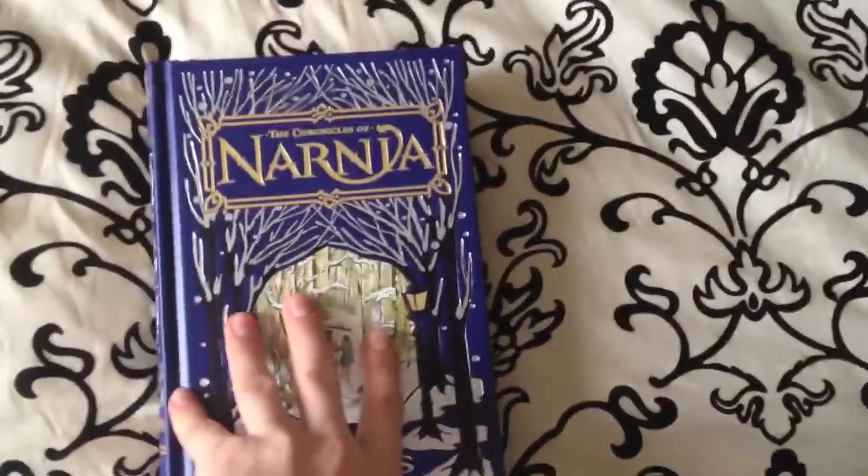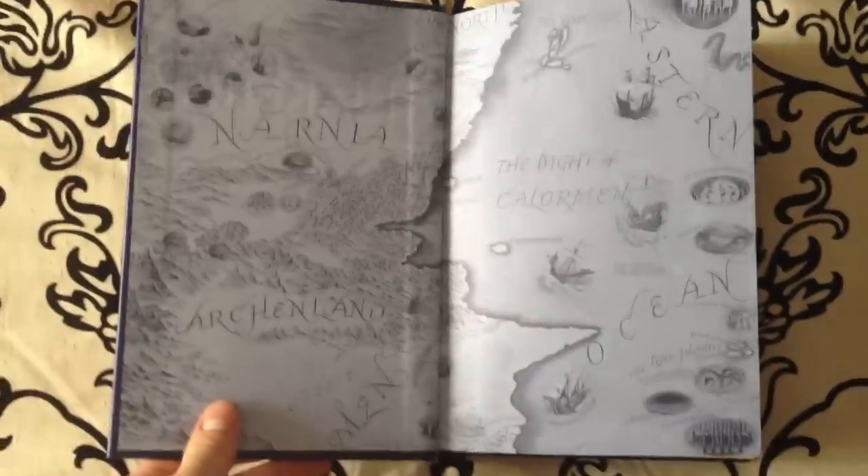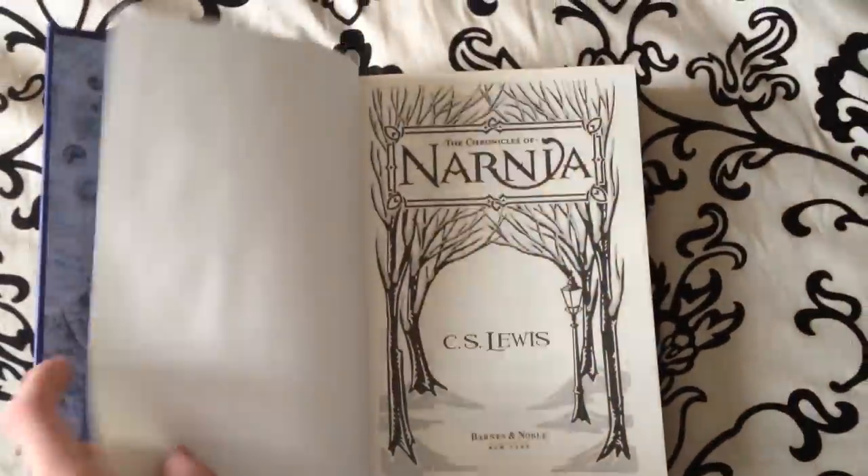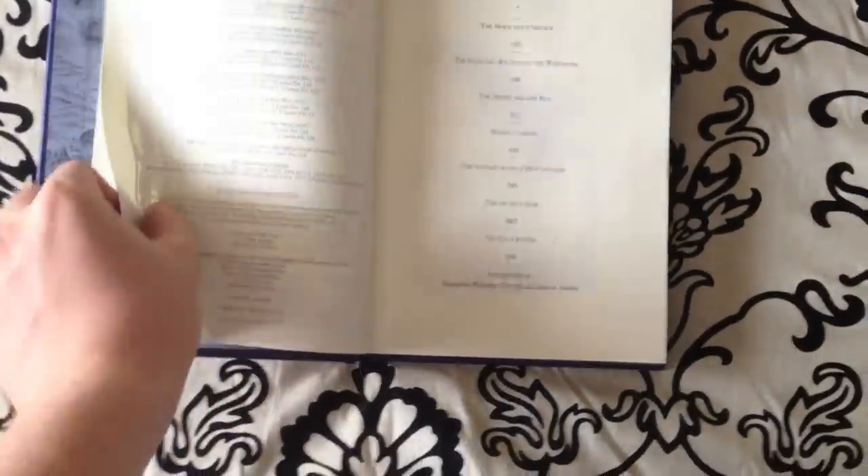The edges of the papers themselves are gold. Let's take a look on the inside — you'll see the map of the world of Narnia in extreme detail, and that map is mirrored on the rear end papers as well.